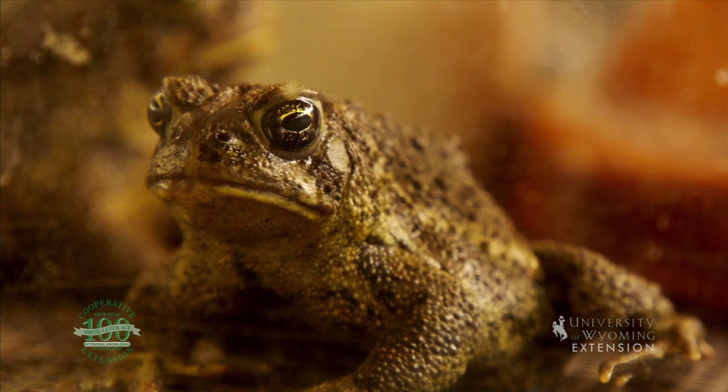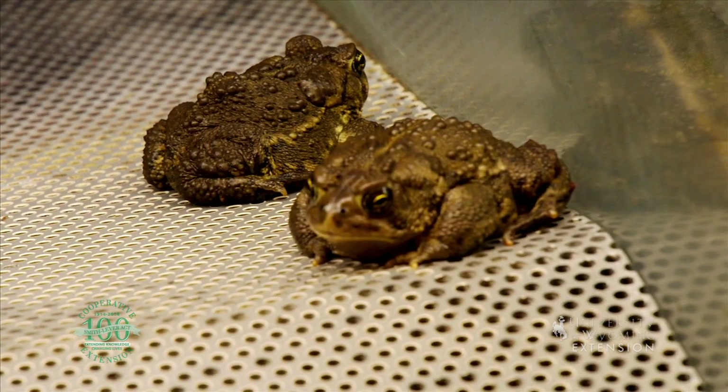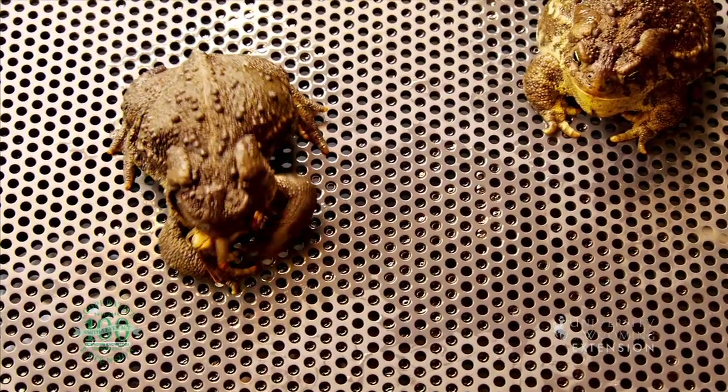Did you know the hatchery is currently rearing and breeding the endangered Wyoming toad? The Saratoga Hatchery is the first federal hatchery in the nation to be assigned the task of amphibian reproduction.